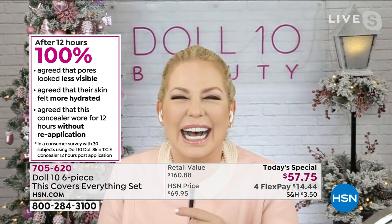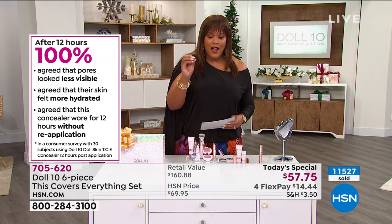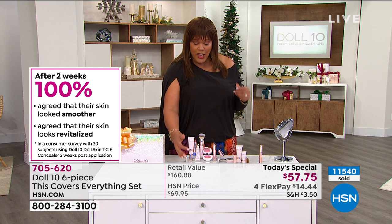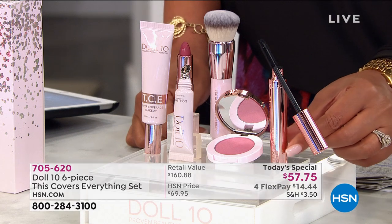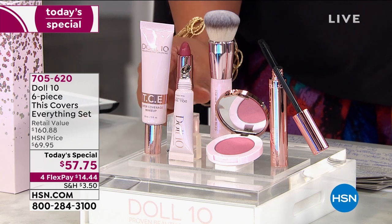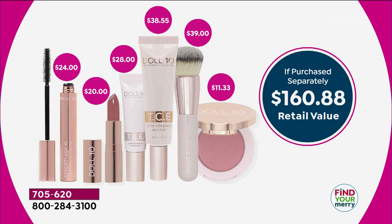After 12 hours, 100% agreed that their pores looked less visible. 100% agreed that their skin felt more hydrated. They agreed this concealer wore for 12 hours without reapplication. You're getting this covers everything foundation, and you will love the concealer — we're throwing it in for free. The brush, blush, and mascara are also thrown in for free.